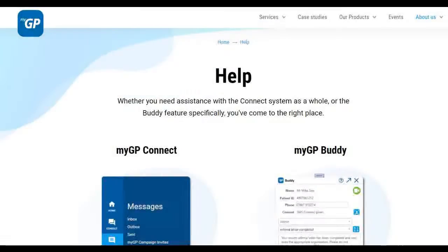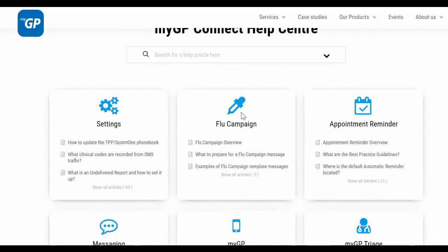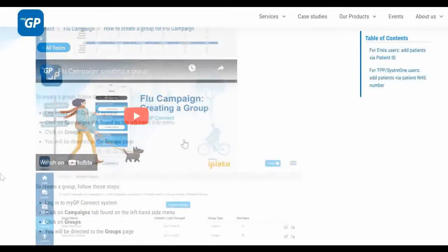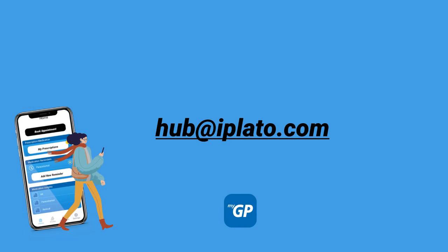To find the necessary steps to send a flu campaign in detail, visit our help site that provides step-by-step text guides and video tutorials of this simple process. To contact our population health team, email us at hub@iplato.com.